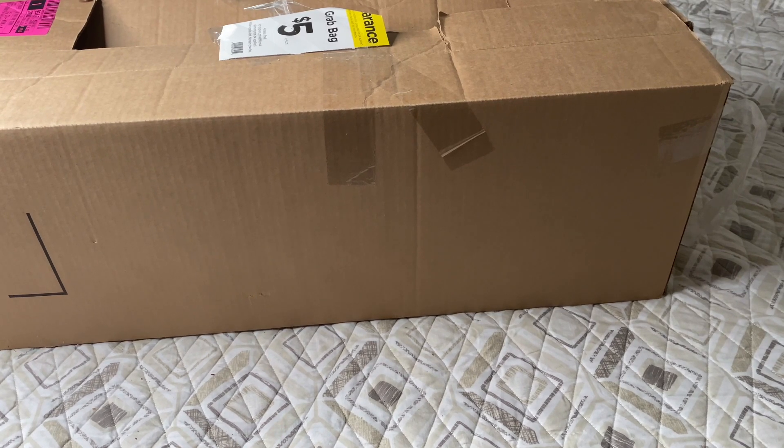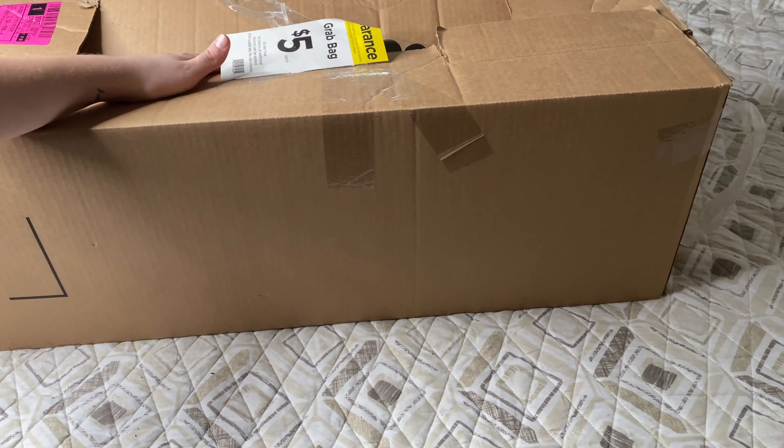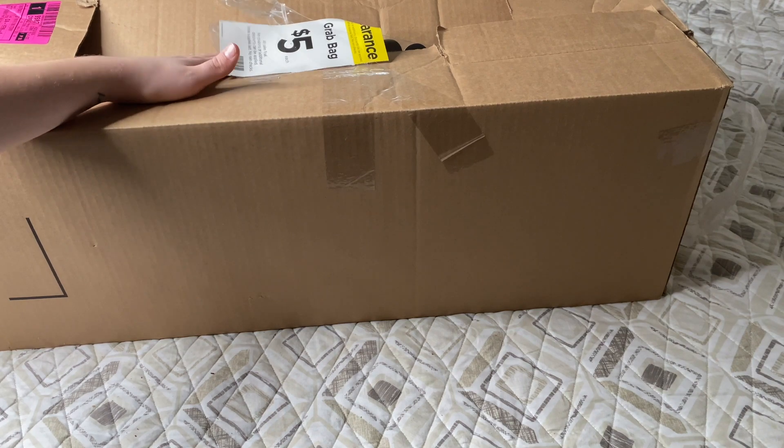The first box is completely done and now we're moving to our second and final box. That first box was pretty great and I will total everything up to see how much we saved — these are only five dollars. I rate that box an eight out of ten.